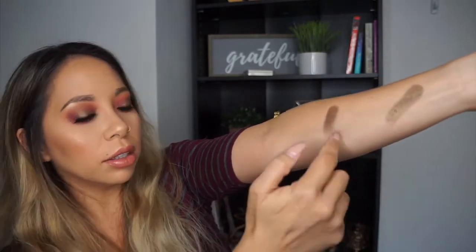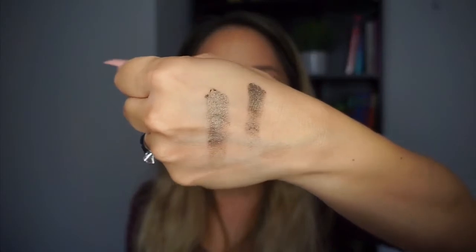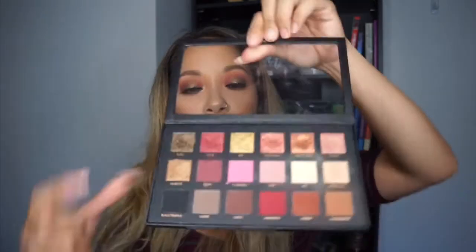It still feels creamy. Let me do another one. See that? Now I'm going to do the Huda one — this color is called 'Dubai.' This one obviously looks a little darker but it'll do. This is Makeup Revolution, and this is Huda Beauty. Now I'm going to do '24 Carat' from Huda Beauty with my middle finger — that's such a pretty color.